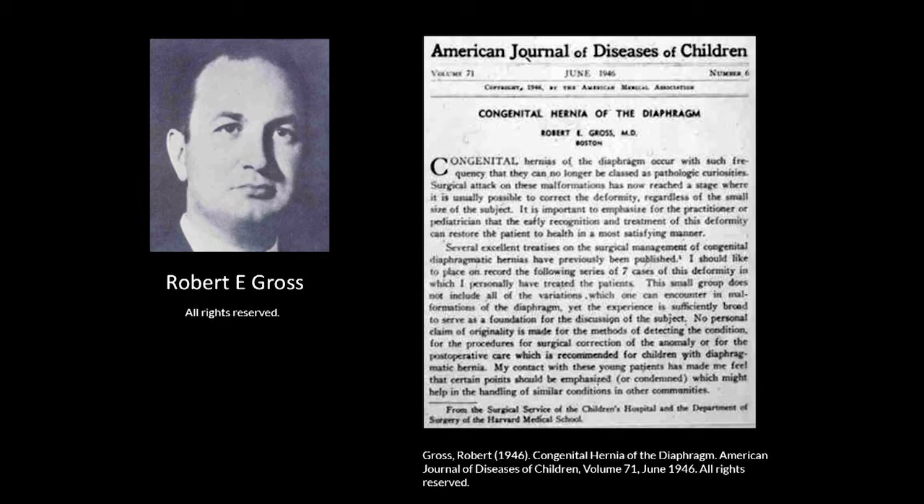Let me start with this man — Robert E. Gross, who was the father of pediatric surgery, a remarkable man. For several decades he was surgeon-in-chief at Boston Children's Hospital, with many firsts to his name: the first ductus ligation, the first coarctation repair. He pioneered the management of congenital diaphragmatic hernia and published his paper in 1946 in the American Journal of Diseases of Children — a case series of seven CDH repairs with 100% survival. No one has achieved that in succeeding decades, but natural selection worked to his advantage: these were not postnatal diaphragmatic hernias but patients who had survived for a period of time before coming to surgical attention.